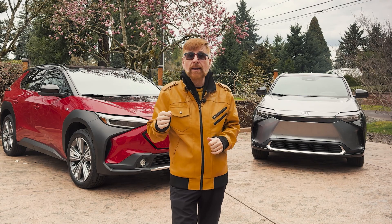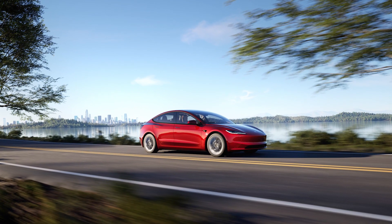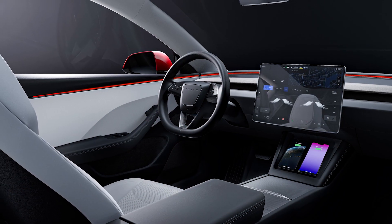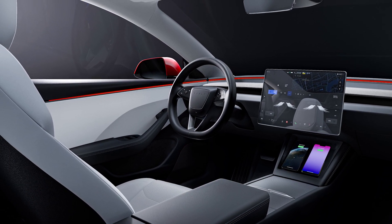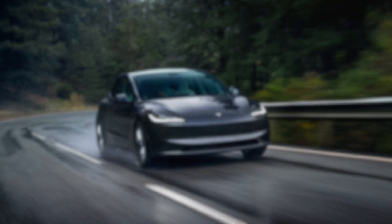The Tesla Model 3, a name synonymous with electric innovation, with a price of $40,630 and a 272-mile range. The Tesla Model 3 continues to push the boundaries with unmatched performance and autopilot capabilities.